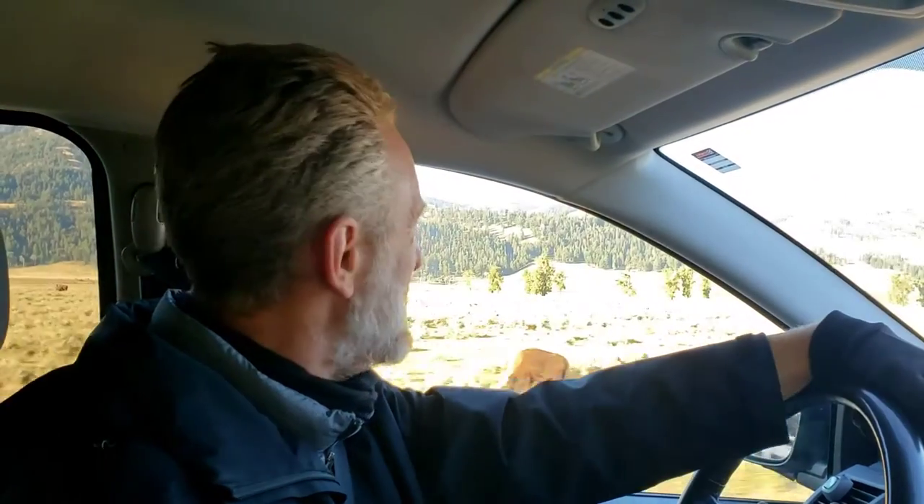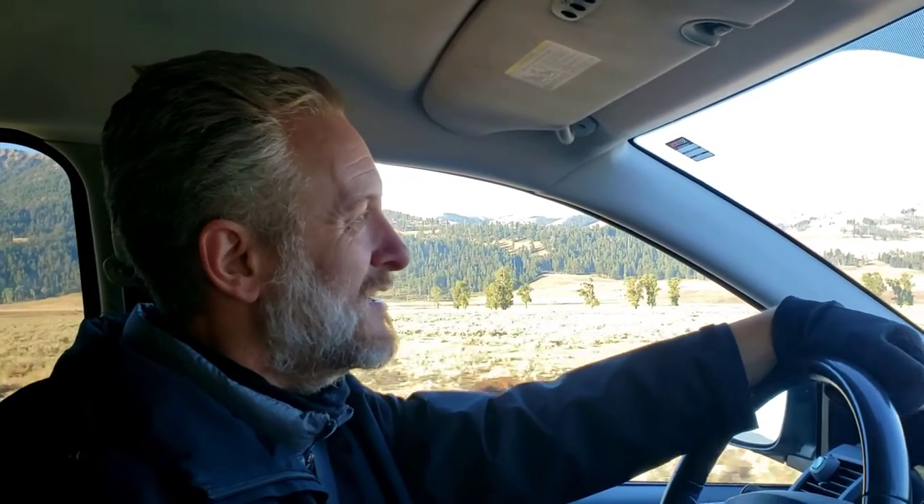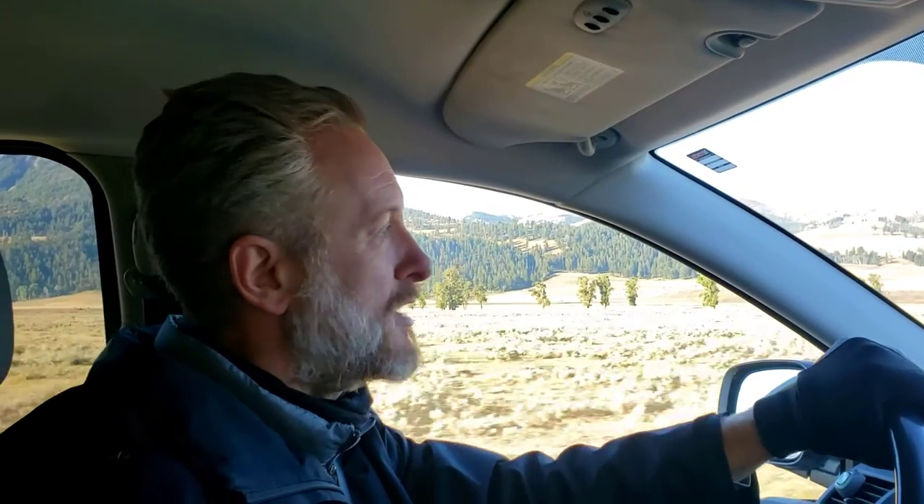We're going to try to not hit a buffalo here — it's crazy, they're just on the side of the road. Thanks for being with us on our little adventure up to Trout Lake and Lamar Valley and Yellowstone National Park. I guess that concludes this video and we'll see you in the next one.